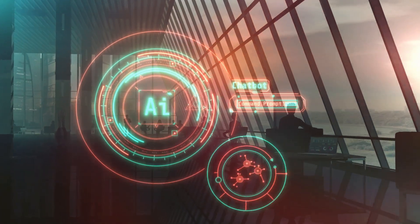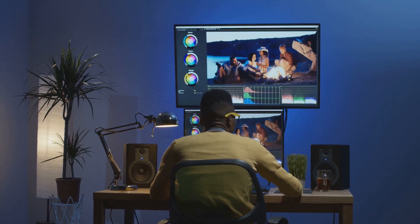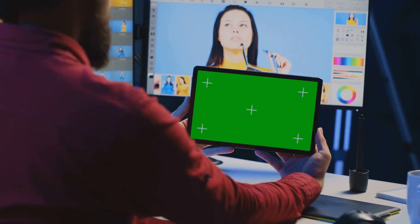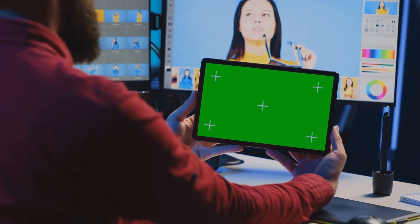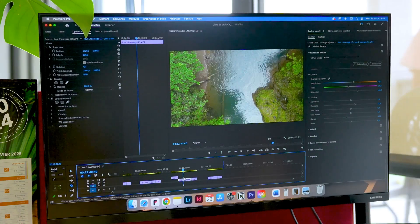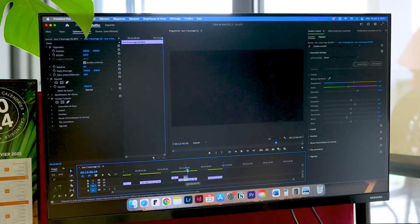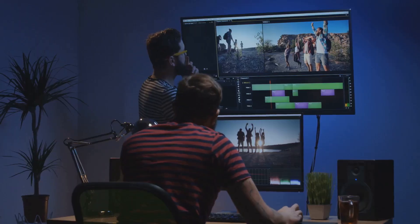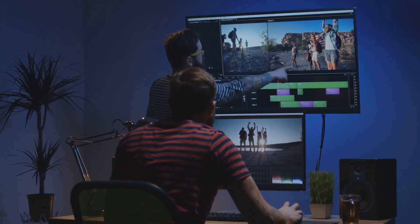Next up, we're jumping into the world of Runway ML. Runway ML is like having an AI-powered special effects studio at your fingertips. This thing can pull off green screen effects without the need for an actual green screen. It can do motion tracking that'll make your head spin, and even text to video using their crazy powerful Gen 2 model. It's basically After Effects if it was trained on a constant diet of sci-fi movies and energy drinks.